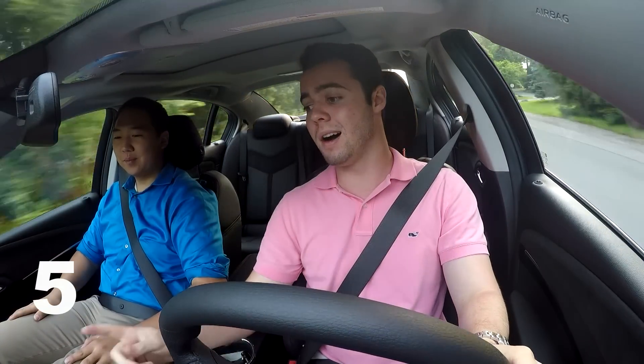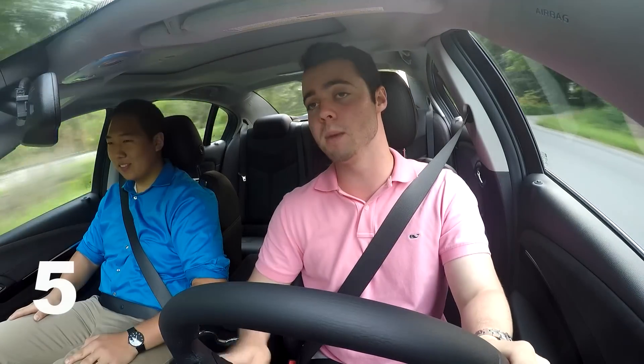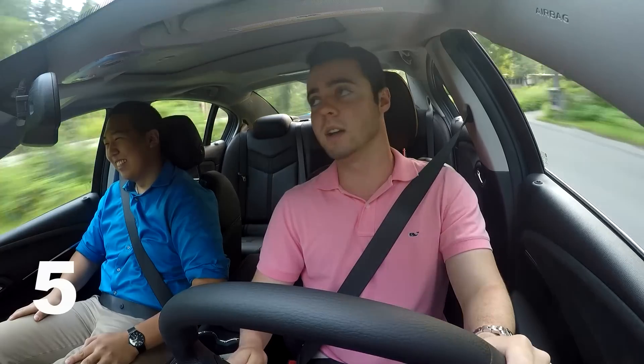Unfortunately, on this car, unlike the Corvette which has a lovely touch screen where you press a button and it has a hidden compartment, you've got a stationary screen. So if you're into that sort of thing, it's not the car for you.